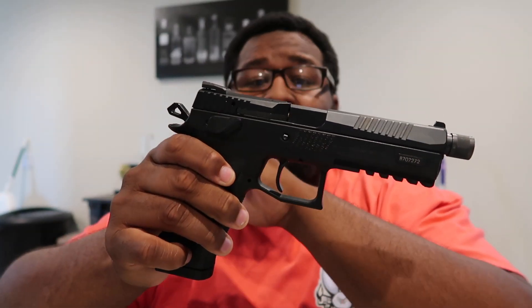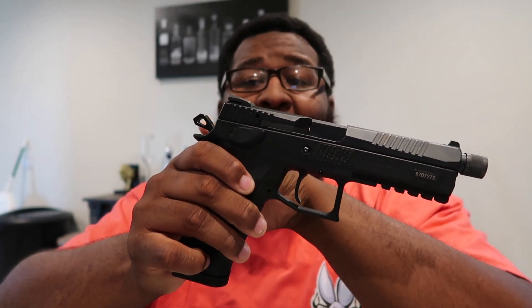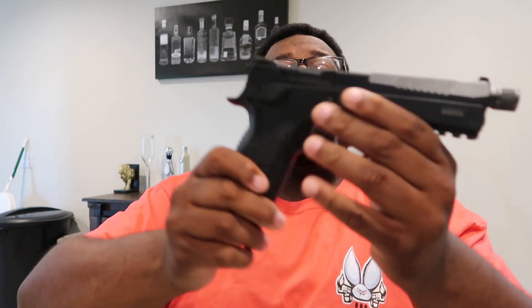Based on the slide being locked back, I can tell this firearm may or may not have something in it. So let's check — the magazine is loaded, but now the firearm is empty, and the slide is locked back. Step one: make sure your firearm is empty. If you're not comfortable with firearms, make sure it's empty — I'd rather you do that than shoot yourself.